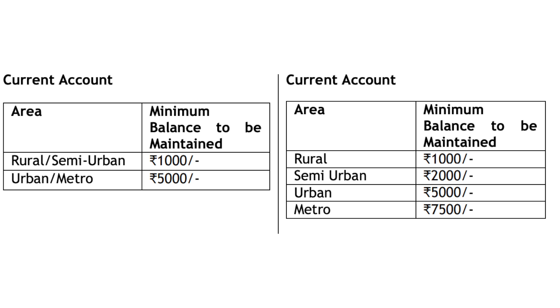For savings accounts, the monthly average balance required is: semi-urban area — ₹2,500; urban area — ₹1,500; and metro area — ₹7,500 to ₹1,500. This monthly average balance requirement is applicable in Canara Bank.